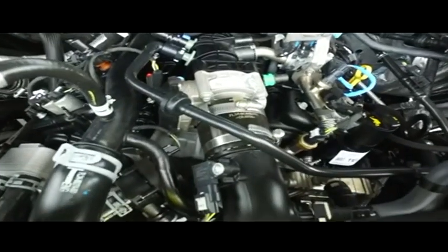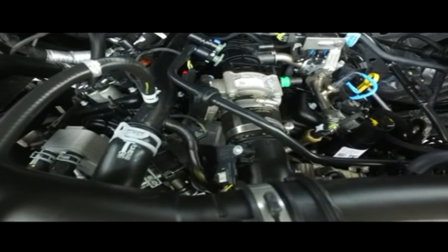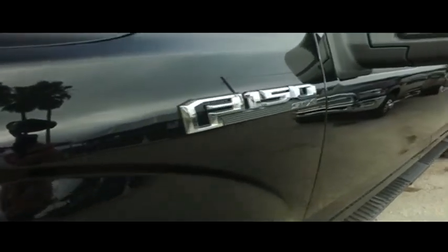Super-duper clean, no signs of rust or oxidation. You'll be pumping out major horsepower — that 2.7 liter muscle to make you hustle.